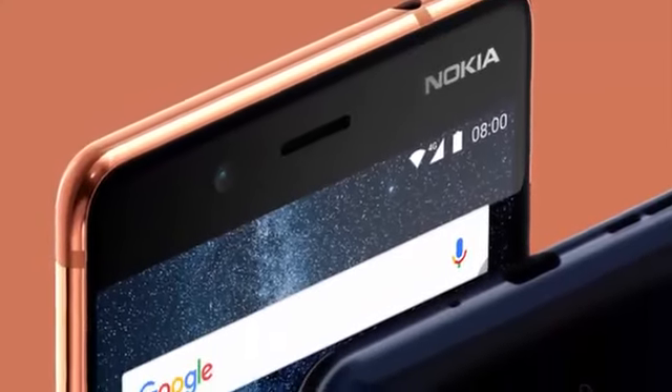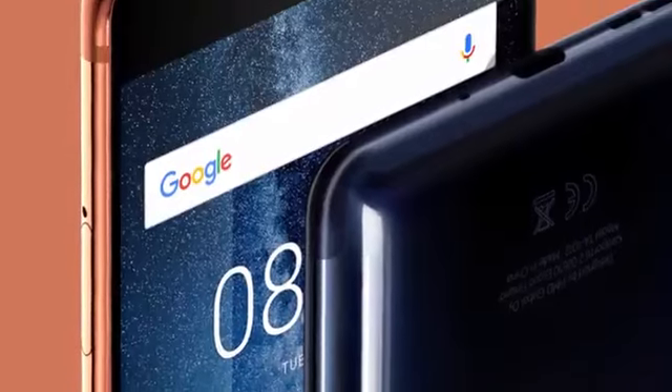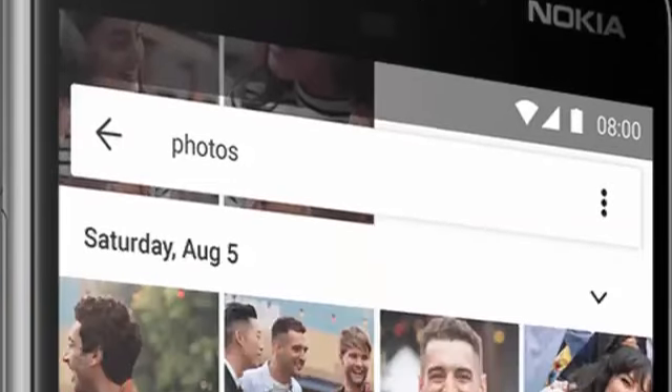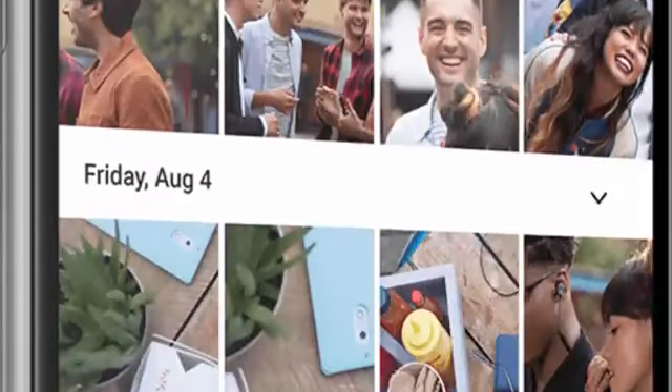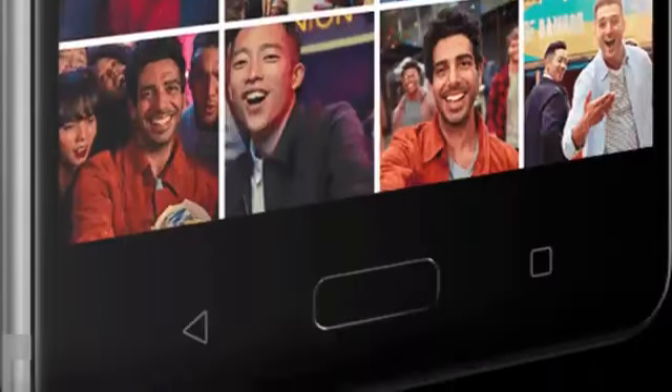The Nokia 8 runs Android 7.1.1 and is powered by a 3090mAh non-removable battery. The Nokia 8 is a dual SIM, GSM smartphone that accepts two Nano SIM cards.